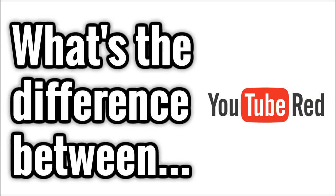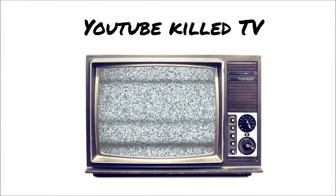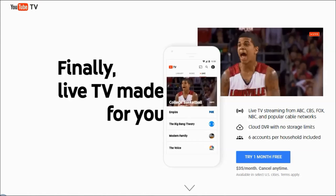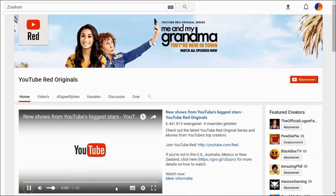What's the difference between YouTube Red and YouTube TV? Let me break it down for you. Hello everyone and welcome to the first episode of this YouTube Kill TV series. In this episode I will talk about YouTube's new live TV subscription model called YouTube TV and show how it is different from YouTube Red.